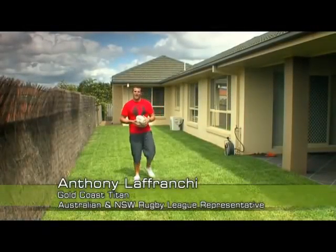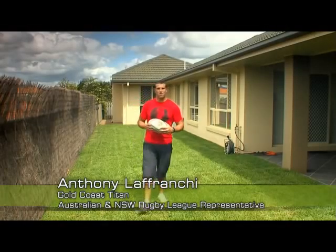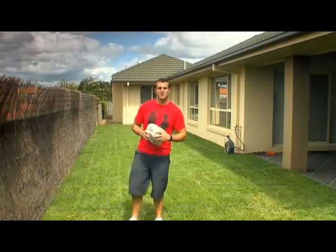Hi, I'm Anthony LaFranche. Having the best advice and professionalism helps my teammates and myself perform to the highest of our capabilities. I also insist on having the best when I'm away from the field, especially when my family's concerned.